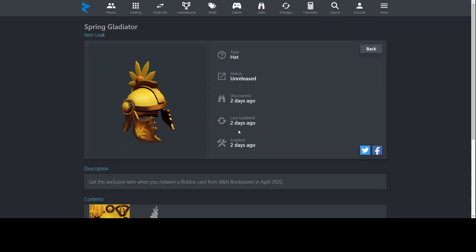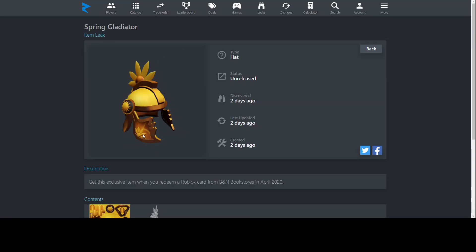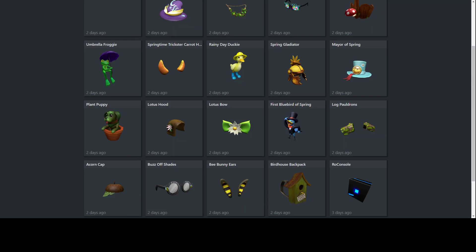Spring Gladiator is probably my favorite item out of these. I might be biased because I love helmets, but this one looks really great. There's a sunflower poking out and a sun design — the gold is very vibrant and it looks really pretty. You can get this from Barnes & Noble. Most Barnes & Noble locations don't even carry gift cards, so it's hard to find, meaning online is probably your best bet.